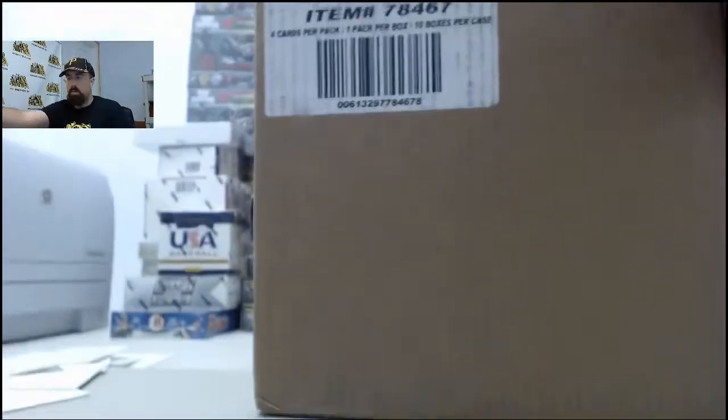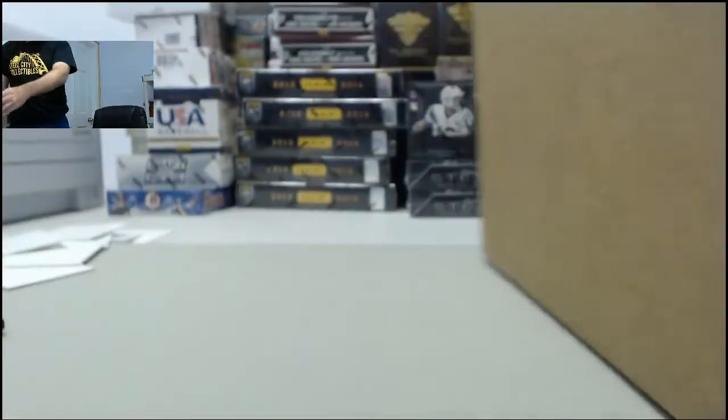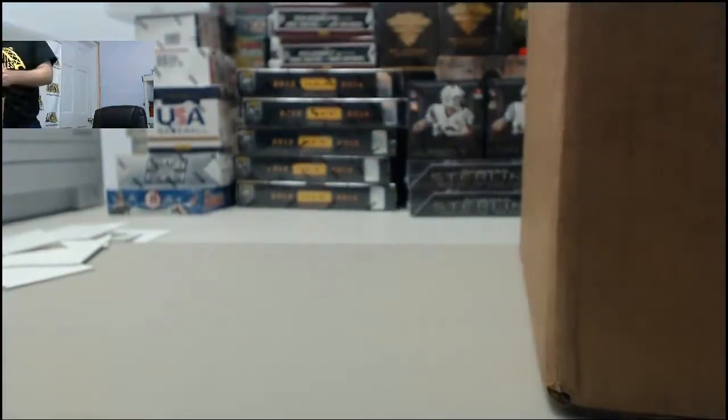Alright, here we go for SPF. This is going to be a case of the 2013-14 Panini Preferred Basketball. SPF, as you can see, we've got a factory sealed case of the Panini Preferred Basketball. Ten boxes per case. SPF, appreciate you breaking live with us. It's always here on Breakers TV.